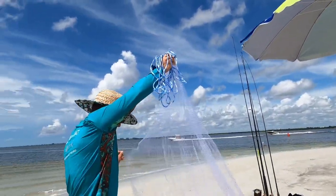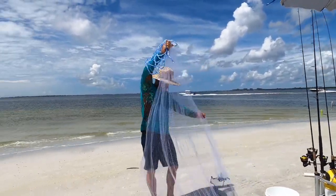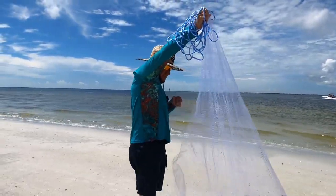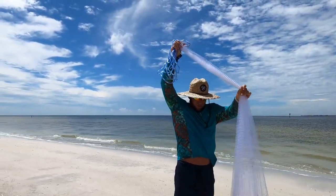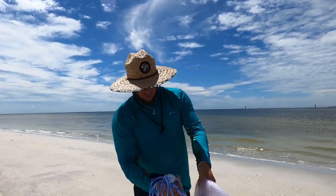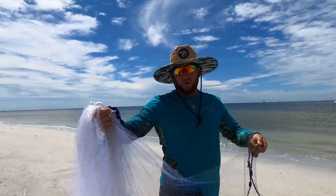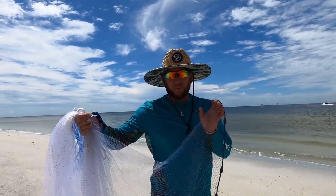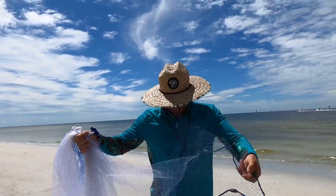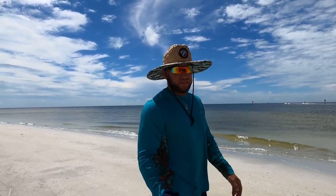We like to spread the cast net out before we throw it to make sure we don't have any knots or tangles. Spread it out, grab it about halfway down, all in one hand. Some people throw it over their shoulder — I like to put one end in my mouth and grab an arm's length, then throw it like a frisbee.